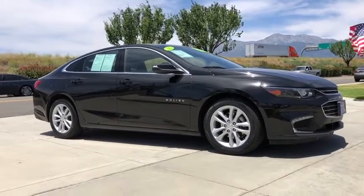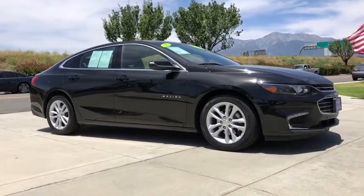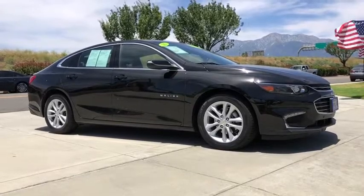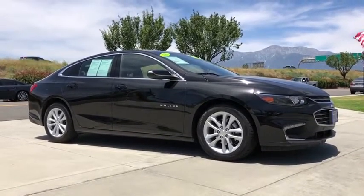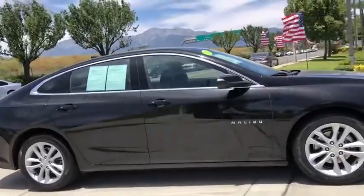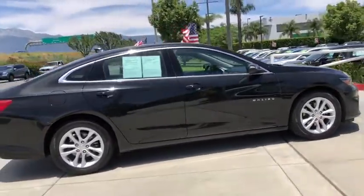Make a great choice today with the 2016 Chevrolet Malibu, a combination of performance and fuel economy. The Malibu is a great commuting car. This vehicle has less than 65,000 miles. Here are some of this vehicle's great options.